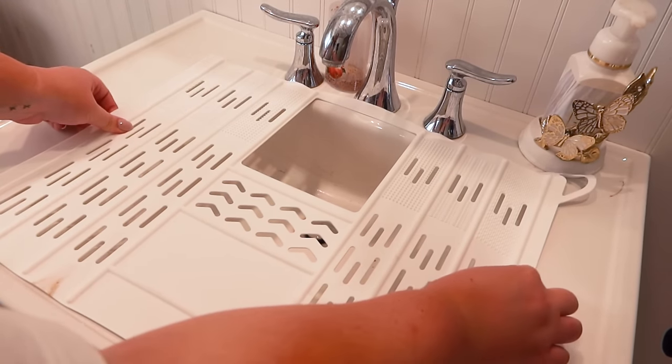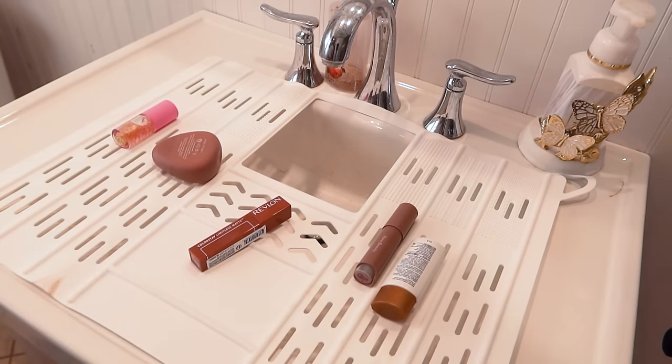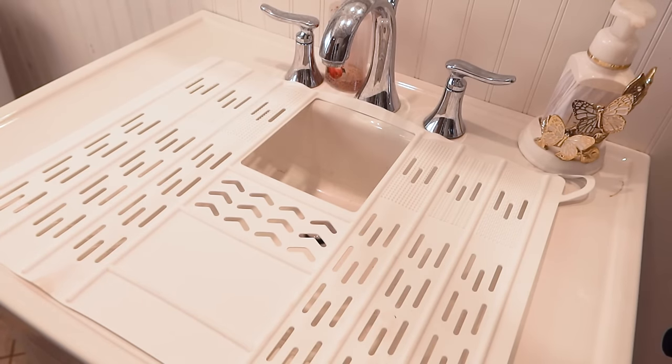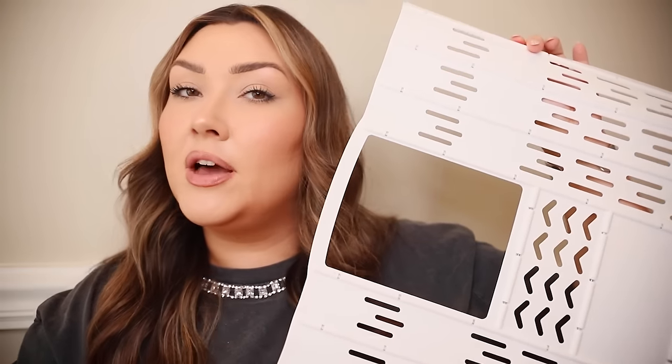Next we have this bathroom sink cover — it's a little square with a small opening for the faucet. You put it over the sink and you can lay your beauty products and hot tools on it, giving you like a desk over top of the sink while still allowing you to use it. My basement recently flooded from a sewer backup so I've had to get ready upstairs, which is why I went to Amazon for this. It comes in other sizes and you can fold it up for storage.